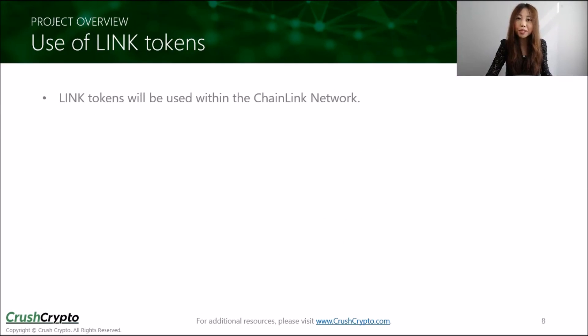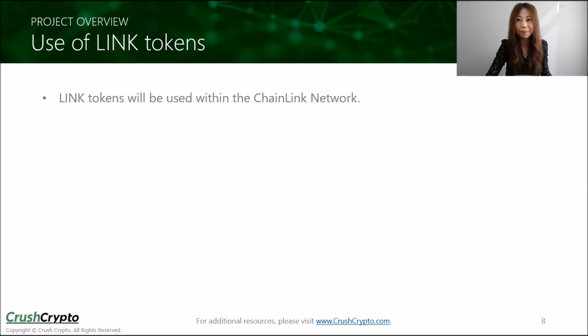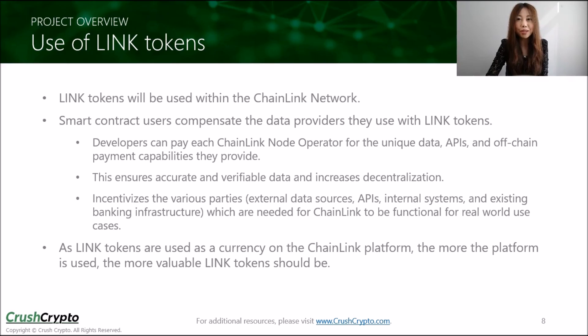The Link tokens will be the platform's unique currency. A token system is necessary in their case as it allows smart contract users to compensate the various data providers, ensuring accurate and verifiable data and helping expedite adoption of Chainlink. The more the Chainlink platform is used, the more valuable Link tokens will become, as the supply is fixed at 1 billion tokens.